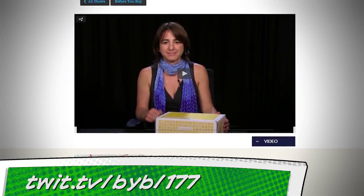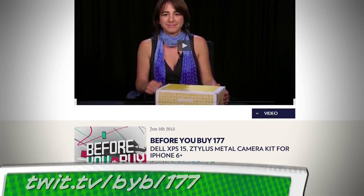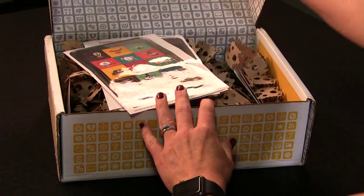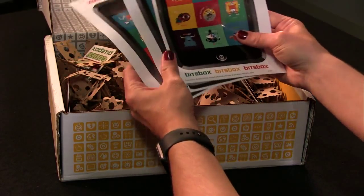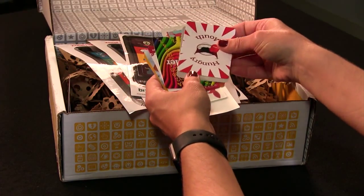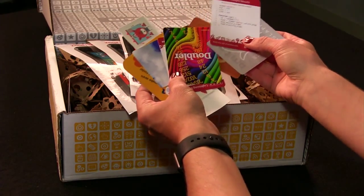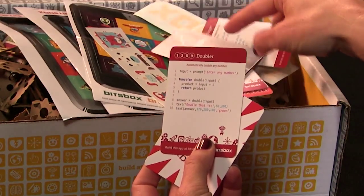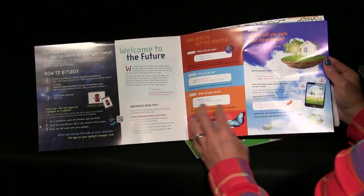Number two: a few weeks ago on Before You Buy I reviewed a subscription service called BitsBox. For roughly $40 a month you get a monthly box in the mail that helps your kids learn to code. The projects in BitsBox are similar in style to Code.org and Scratch Junior, but the fact that it's a subscription service really gets kids excited about working on something new every month. The BitsBox includes trading cards and an activity book with easy coding projects for your kids to try.